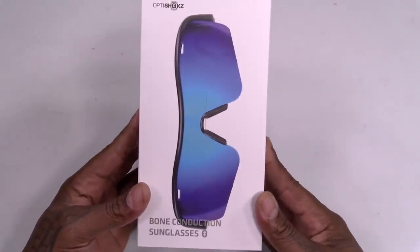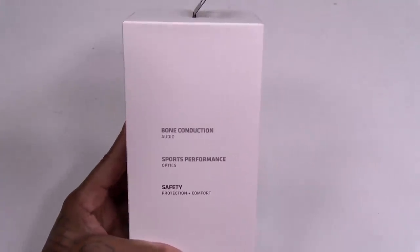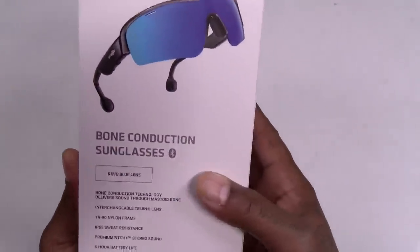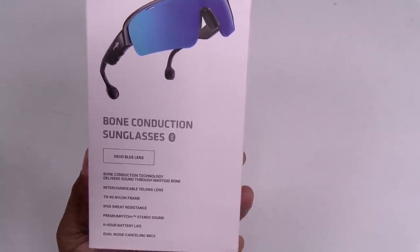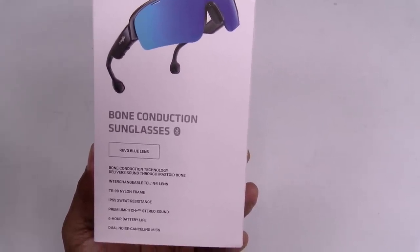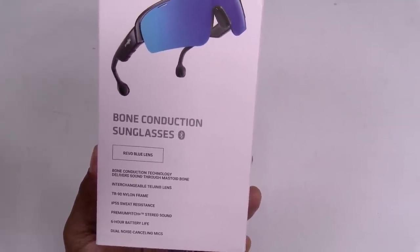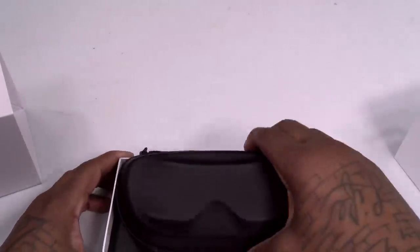Let's unbox these. The box reads: OptiShox bone conducting sunglasses — adventure shades redefined. Bone conducting audio, sports performance optics, safety protection plus comfort. Features include bone conducting technology that delivers sound through the mastoid bone, interchangeable lenses, TR90 nylon frames, IP55 sweat resistance, premium pitch stereo sound, six-hour battery life, and dual noise-cancelling mics. Inside you've got a nice hard shell case.